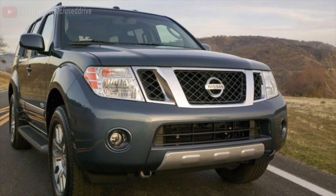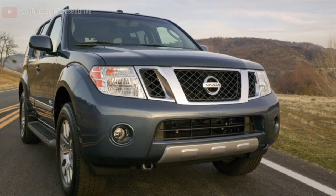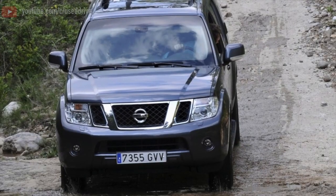Greetings dear friends! I present to your attention the most common malfunctions and breakdowns that occur on the Nissan Pathfinder.